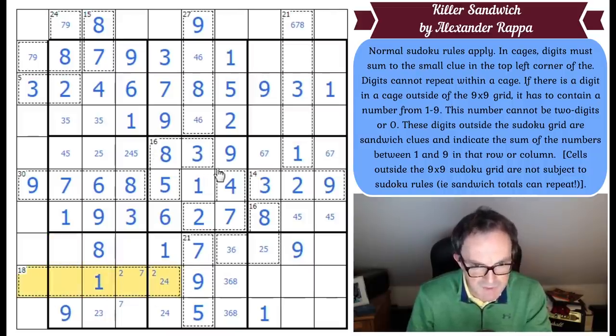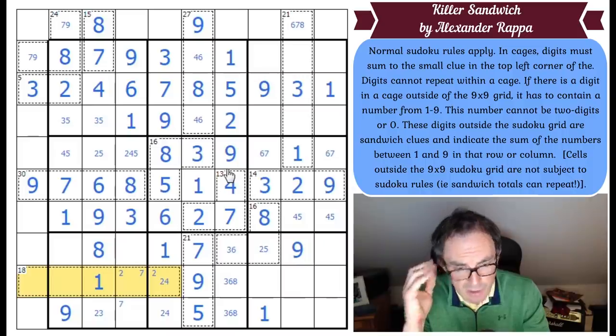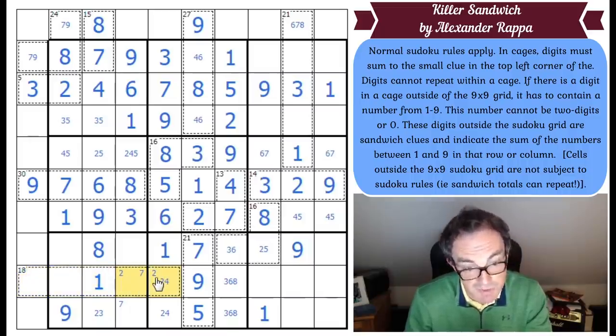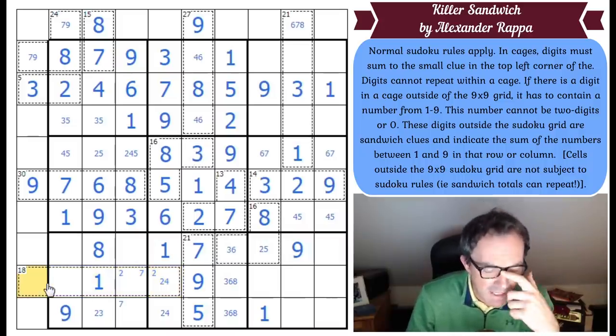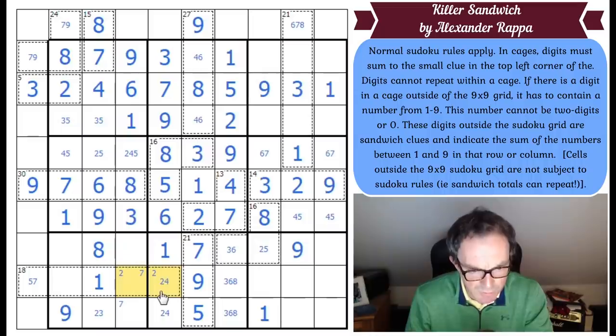Let's look at the 18 cage. 18 in 5 cells. It could be 1, 2, 3, 4, 8 — which it can't be actually, because that would mean this would have to be an 8 and this would have to be 2 and 6, which don't exist in the combination. So this is not 1, 2, 3, 4, 8. It could be 1, 2, 3, 5, 7. So whatever you put in here has to be possible to make that total from the options. If this was 1, 2, 3, 5, 7, this would have to be 5 or 7, and this would either have to be a 2, 3 pair or a 2, 5 pair. So there are options there — maybe I have to work them out.